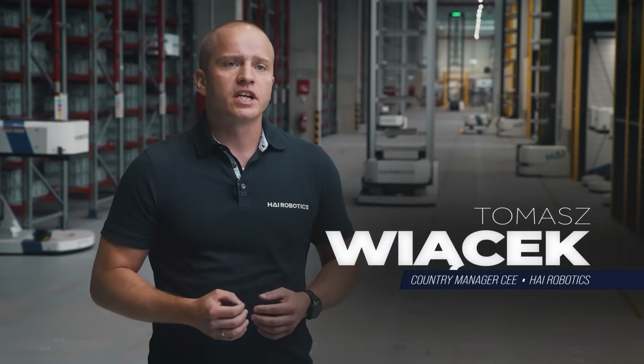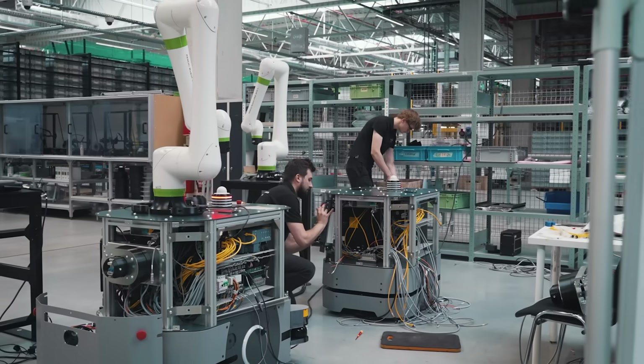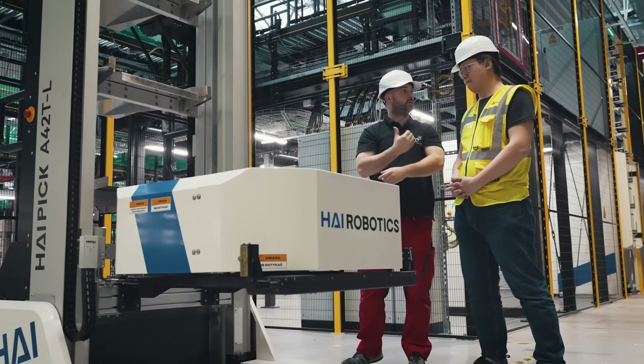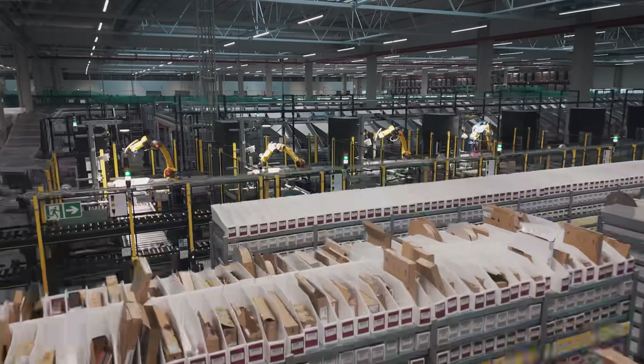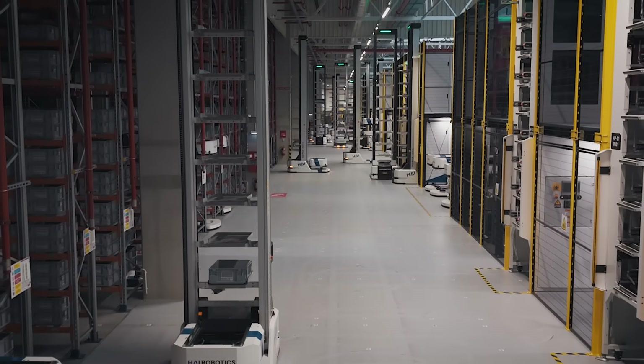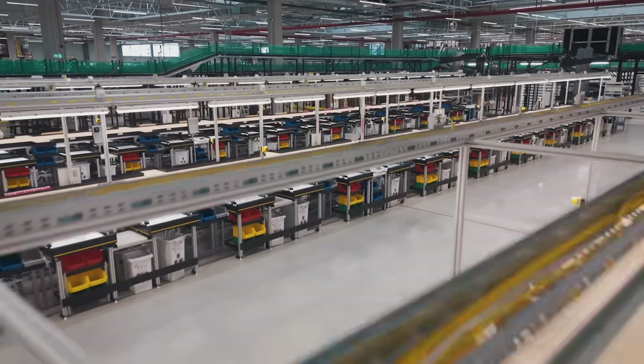TME isn't just a customer — they are a deeply engaged partner who brought in both vision and technical depth from day one. Their in-house engineering and integration capabilities challenged us to go further, not just delivering a solution but co-creating one. It's rare to work with a client who understands automation deeply, who sees it not as a standalone project but as part of a broader transformation roadmap. As one of the most ambitious warehouse automation deployments in Poland, this project gave both teams a valuable reference in the CE market. It was an opportunity to pilot new approaches and gain experience in high-density storage optimization.